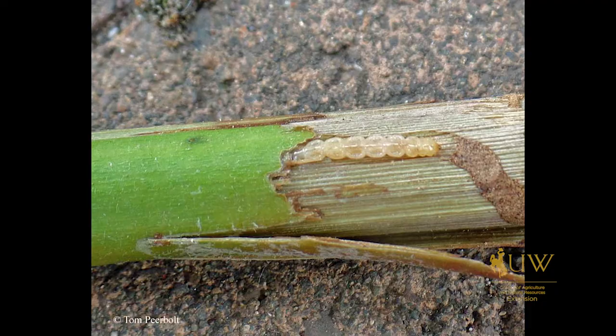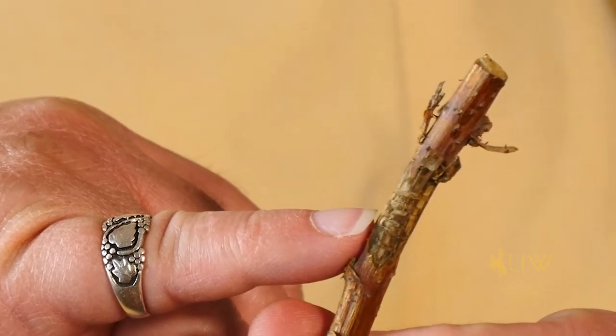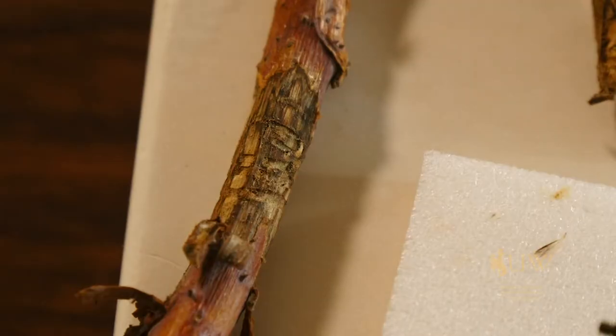Yeah, that's right Donna. As the common name suggests, it attacks roses, but it also attacks many of our berries. The larvae girdle the stem and kill that year's production. The eggs hatch and emerge right into the bark and chew under the cambium, so there's no way to really control them once they're in the egg and larval stage.